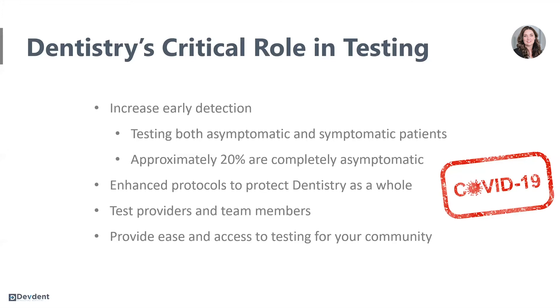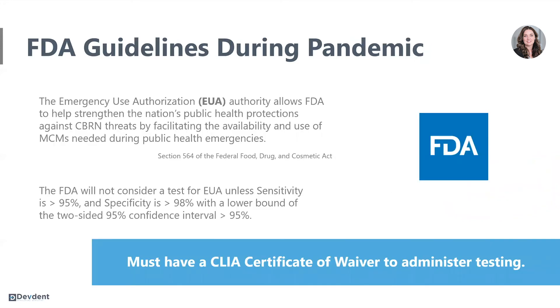And then ultimately, we can serve our community. We need to provide ease and access to testing for our communities, and we still know that even today that is not the case in many parts of the country. The FDA has special guidelines during the pandemic — one of them is the emergency...